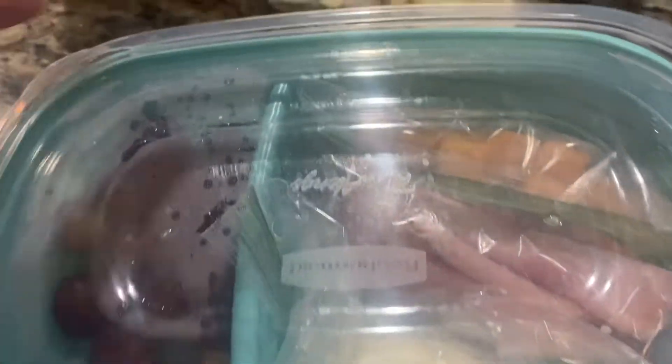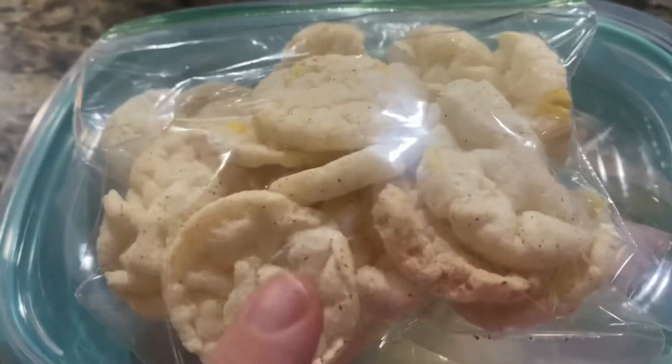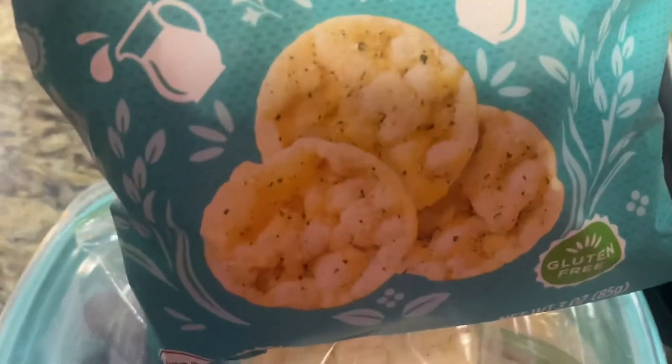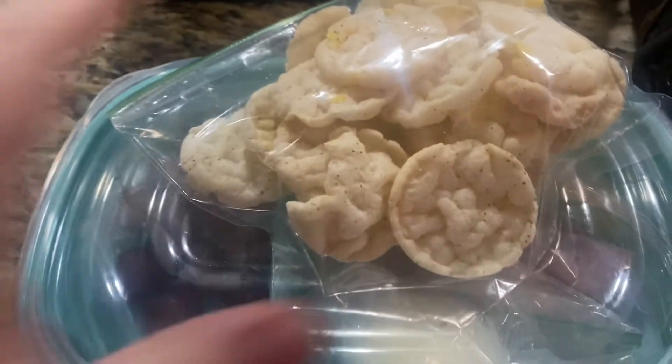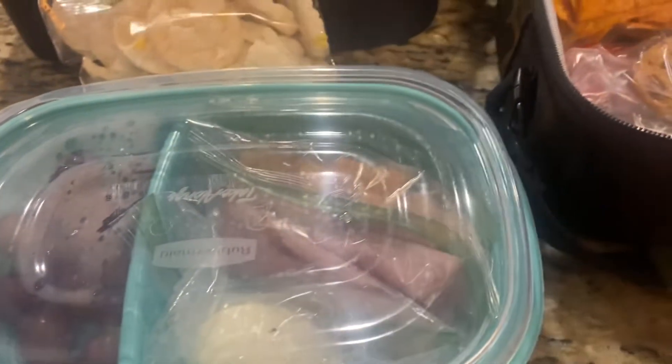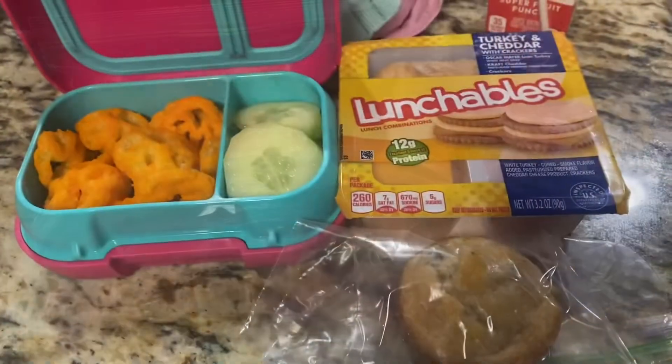I like everything separate but packed all at once so I'm ready for the week. For a snack for later, I also have these little mini rice cakes from Kroger in creamy ranch flavor — they look really good. I'll just drink water throughout the day. Those are our lunches for Monday, see y'all tomorrow!